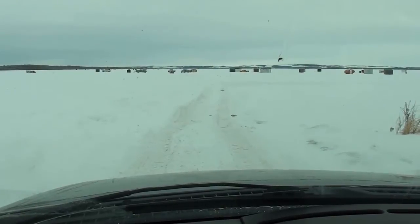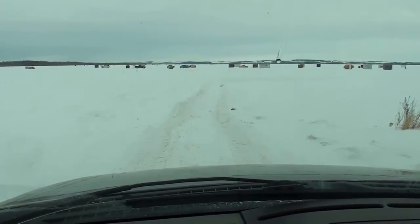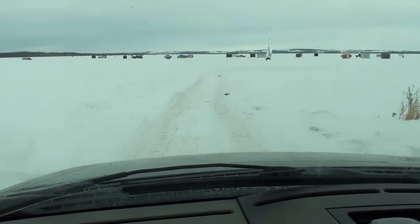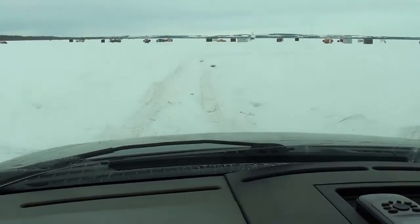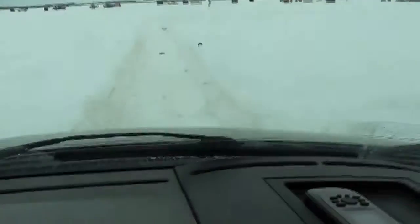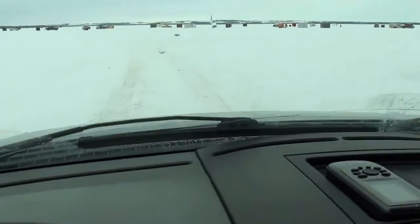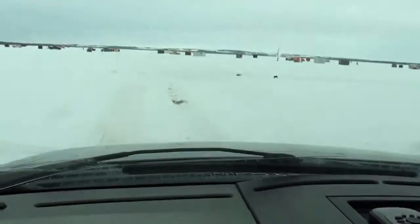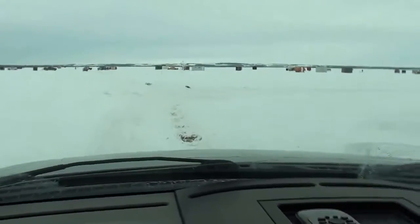I'm out at Gull Lake — it's Thursday, February 10th, out at Brown Lowe's Landing. Just driving onto the ice. Conditions look pretty good here. There's a little bit of snowpack once you get on the ice, driving on in two-wheel drive no problem. There's probably four inches of packed snow here that's starting to get hard-packed because of the temperature — it's plus three right now.